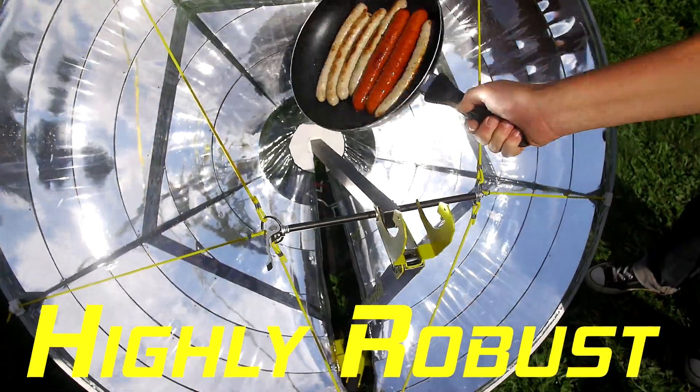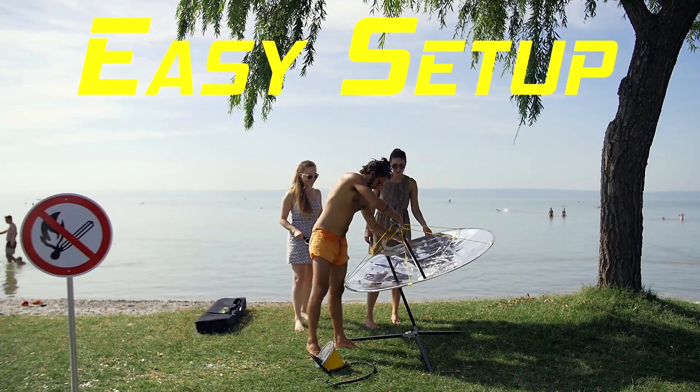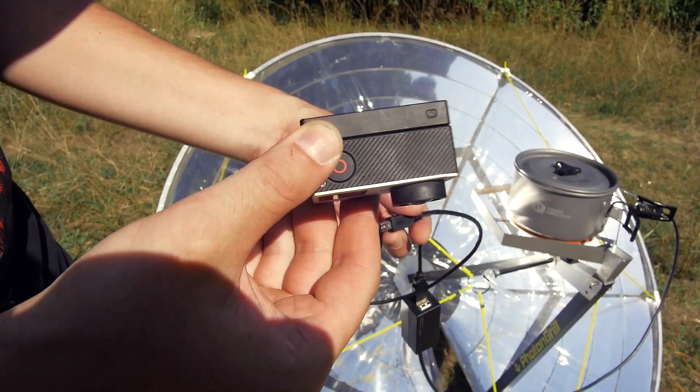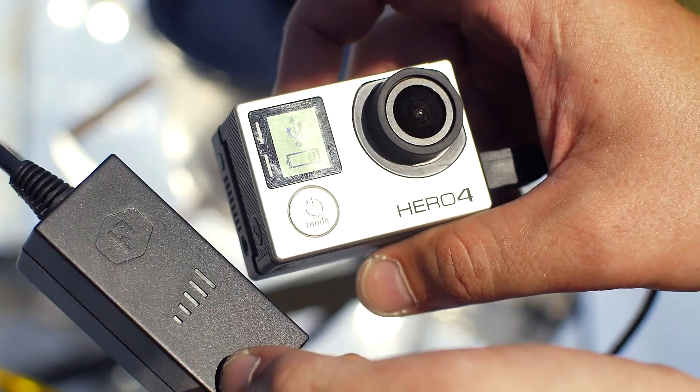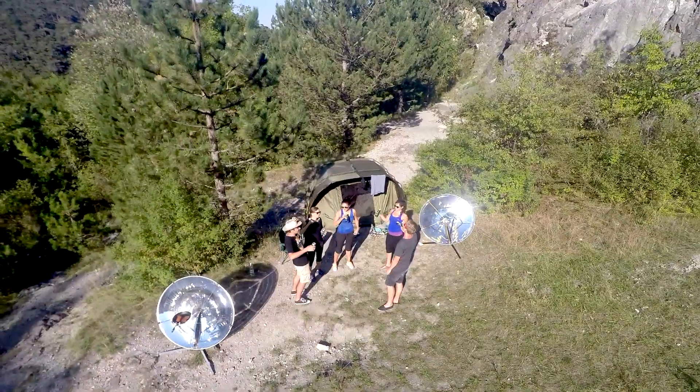And we made it fit into your backpack. This high-tech material is also highly robust and it is so easy it is for everyone. You can also use the heat to charge your gadgets.